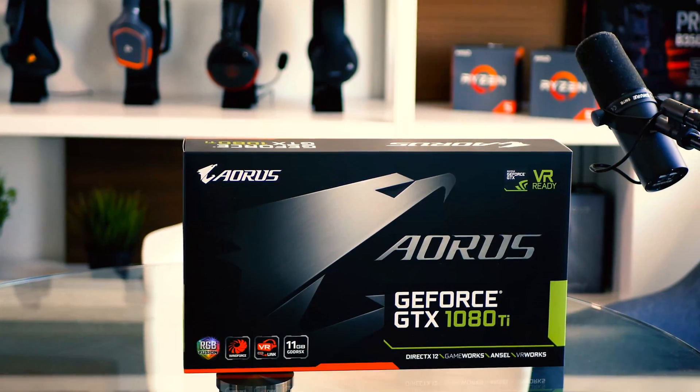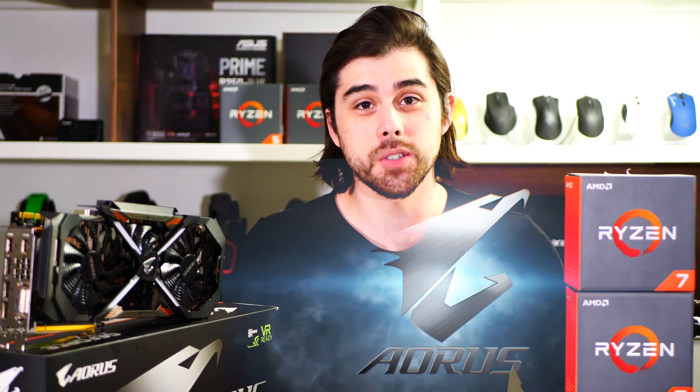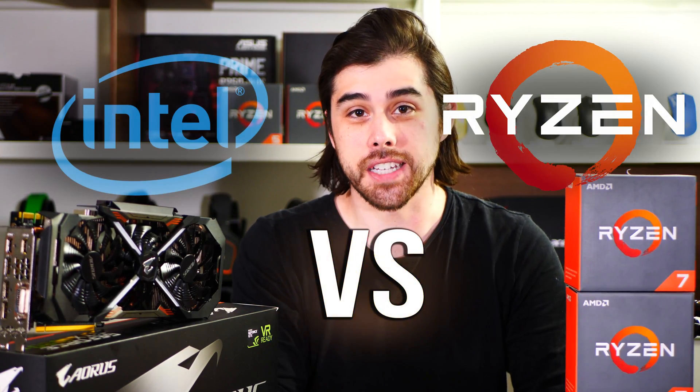What's up everybody? It's John from Awe of Tech coming at you today with an awesome video. Not only am I going to give you an overview of this amazing new add-in board partner GTX 1080 Ti, this one from Gigabyte Aorus.